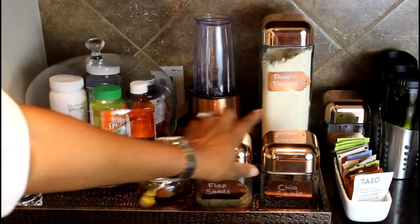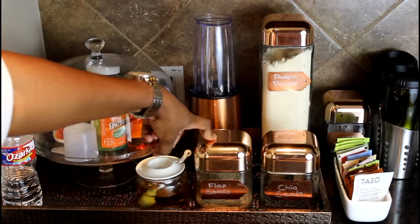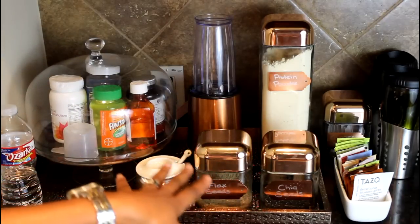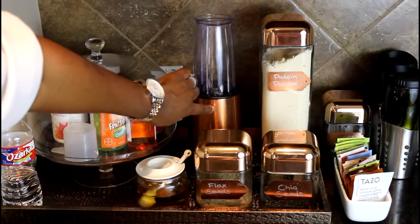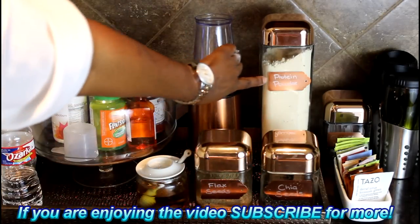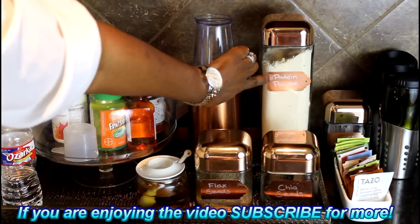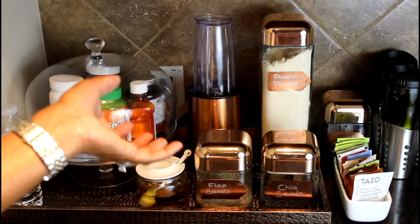I found these beautiful rose gold canisters at Ross — these were $4.99 each and the big one was $5.99. I grabbed them without knowing exactly what I'd do with them, but then I came home and realized this blender was rose gold too, so it all matched! I also found these little rose gold labels — they're actually gift tags from the Target Dollar Spot — and I snagged those too.